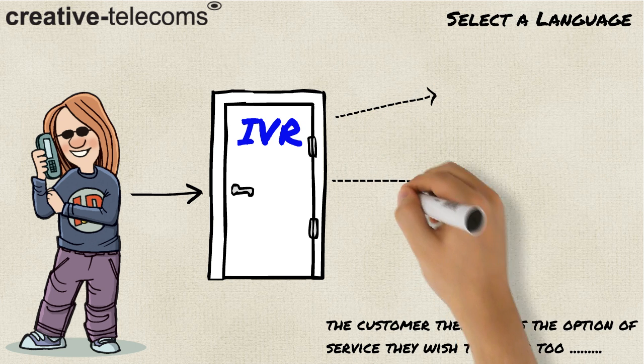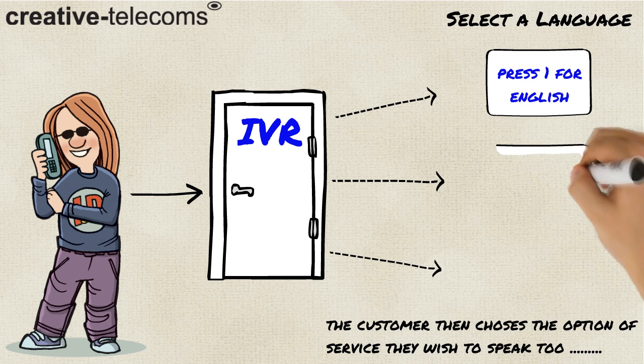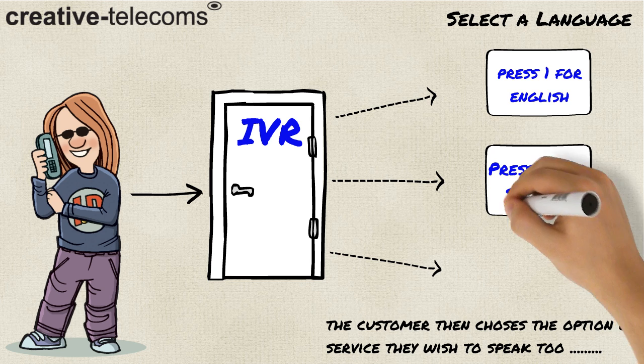An option must be chosen by the caller in order to continue. For the purpose of this video, we will choose a language option, so option 1.